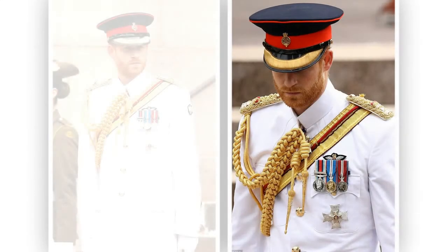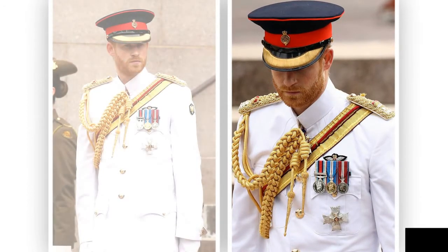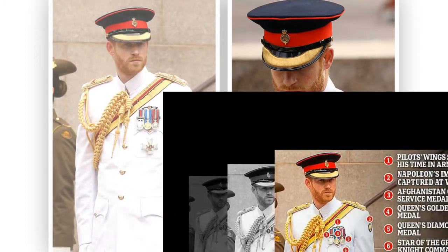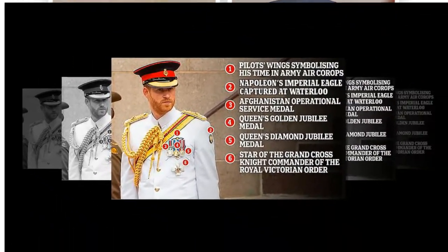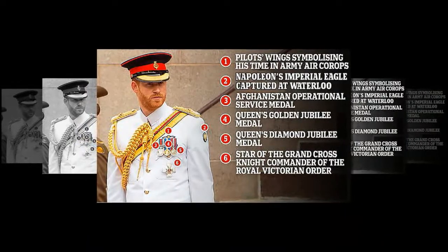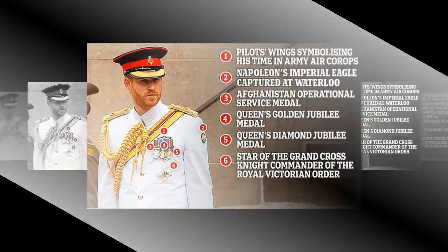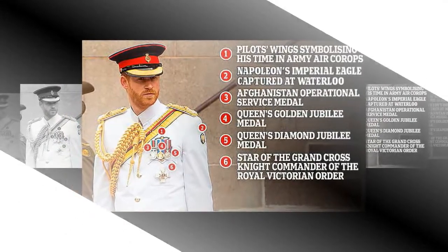Harry's Blues and Royals uniform — everything you need to know about his officer and a gentleman attire. Prince Harry proudly displayed his collection of military medals just hours before he delivered a rousing speech to open the Invictus Games in Sydney. The Duke of Sussex attended the Anzac Memorial Service in Hyde Park with wife Meghan ahead of the contest, which he founded in 2014.